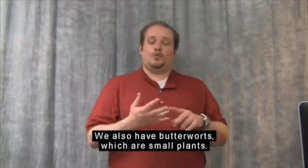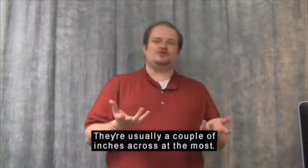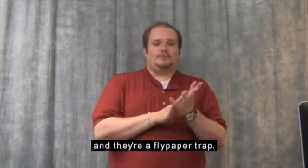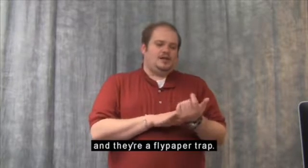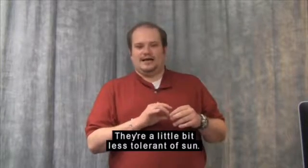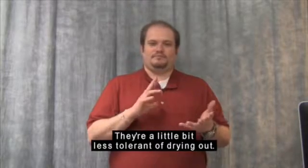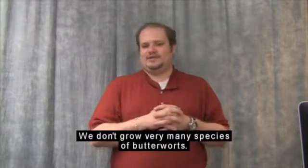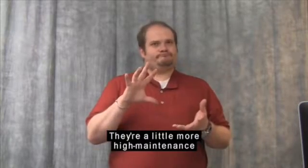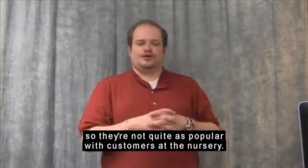We also have butterworts, which are small plants — usually a couple of inches across at the most, a real light green color, and they're a flypaper trap. They're a little bit harder to grow than some of the other plants, a little less tolerant of sun, and a little less tolerant of drying out. We don't grow very many species of butterworts because they're a little more high maintenance, so they're not quite as popular with customers at the nursery.